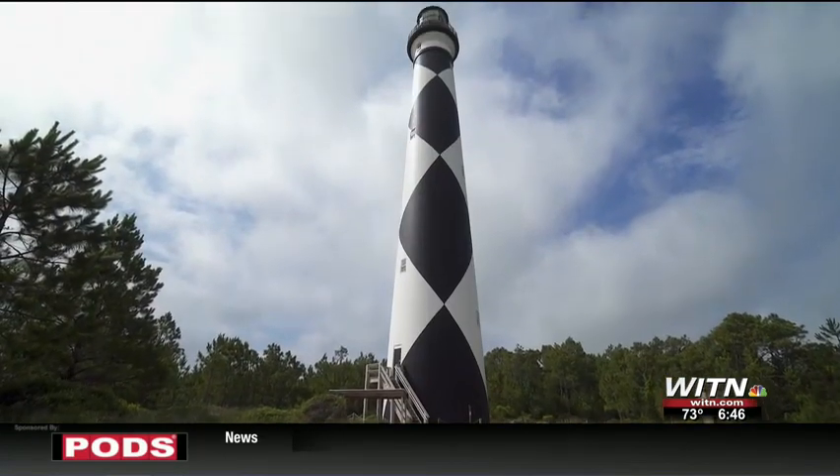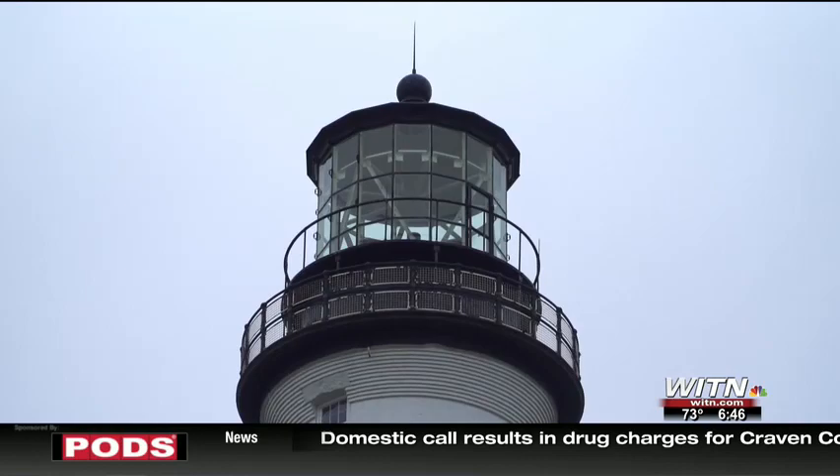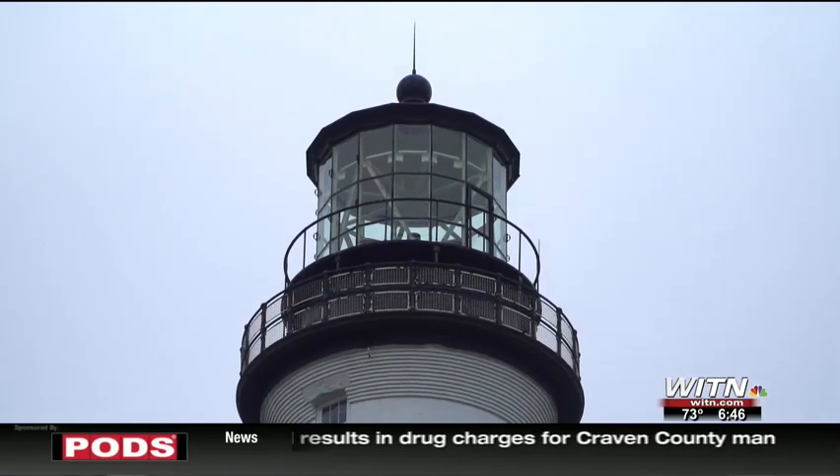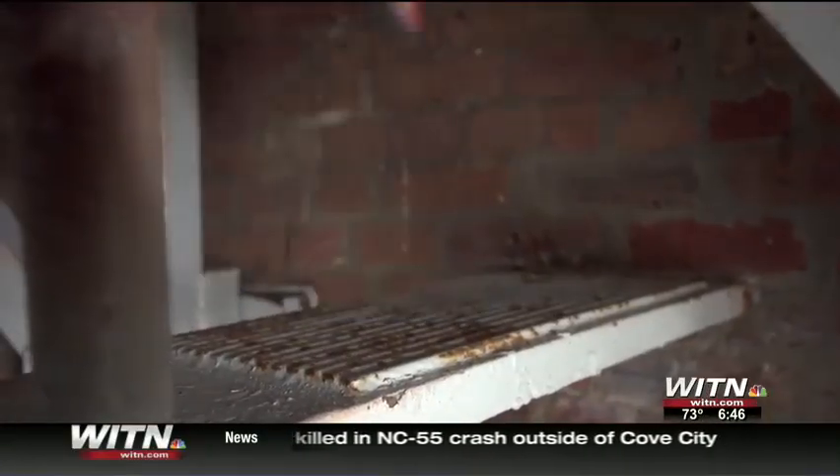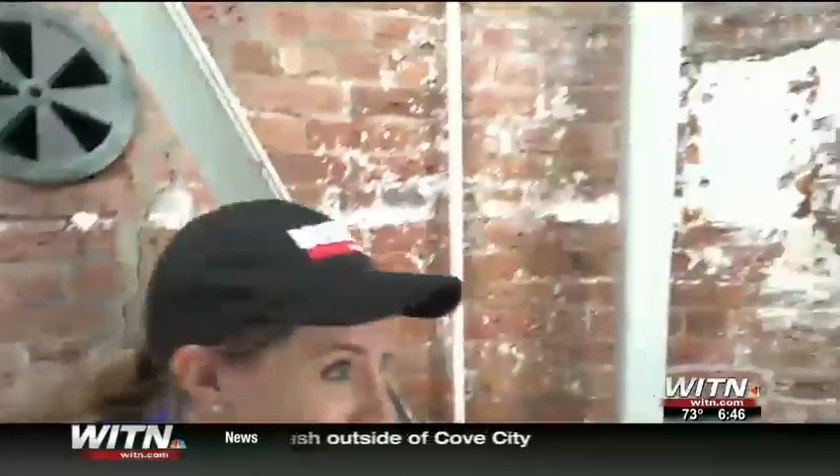Built in 1859, the light burned from sunset to sunrise. The keepers had to carry two 45-pound oil cans up 216 iron spiral stairs to the top of the 163-foot-tall lighthouse every day.